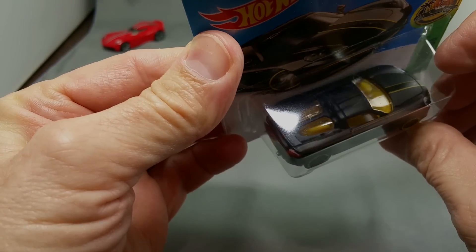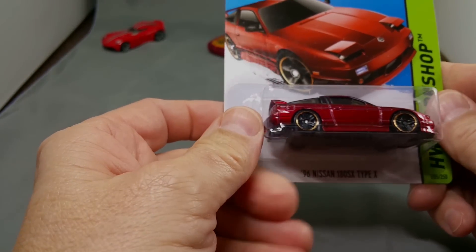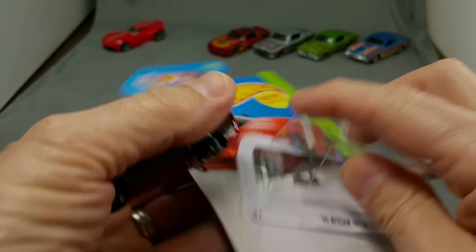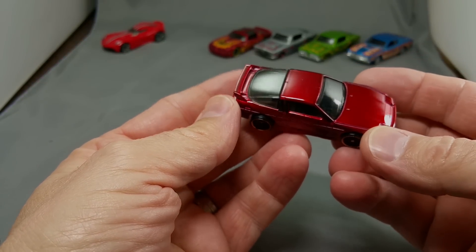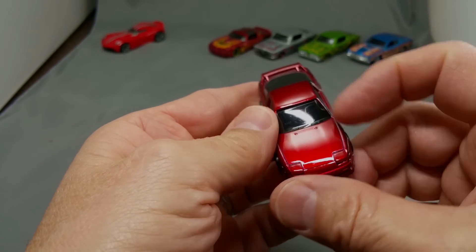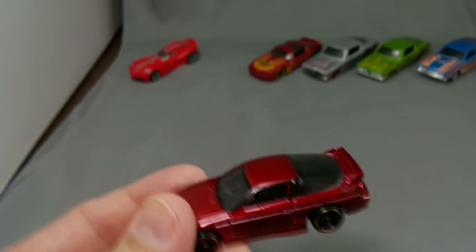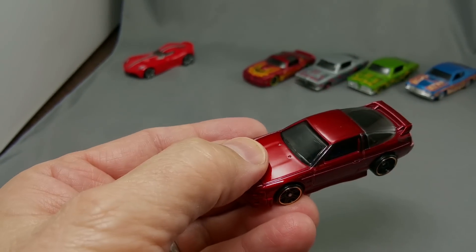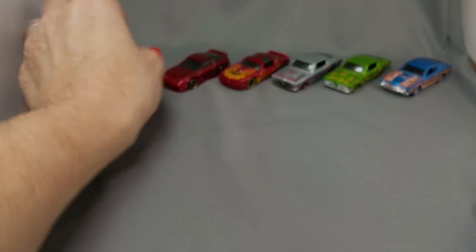I wanted to add this one to my collection - I think I took one of these out of the package already, no sense taking more than one out. Nissan 96 Nissan 180SX - that's a good one. Look how much better that looks out of the package than in the package. It's got beautiful glass, little scratch on there that looks kind of neat across the back. That is a good looking car.